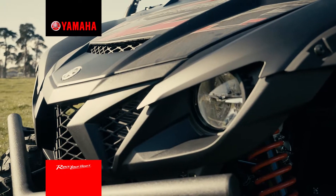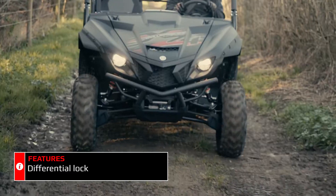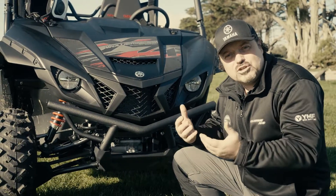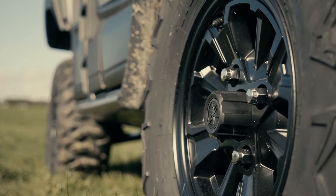Starting at the front, we've got a differential which has inside the housing a differential lock that can be engaged on the fly. No need to stop when you get to those tricky situations — you can engage all four wheels and get maximum traction.